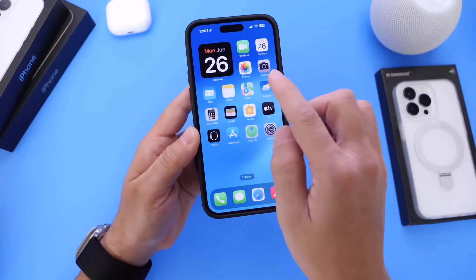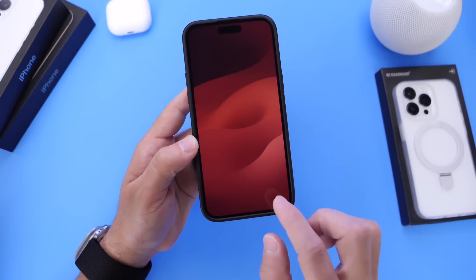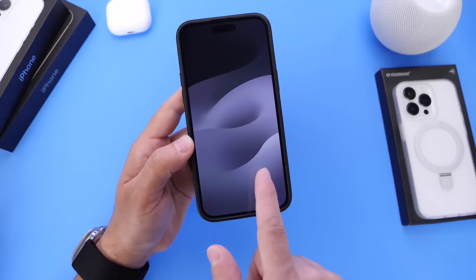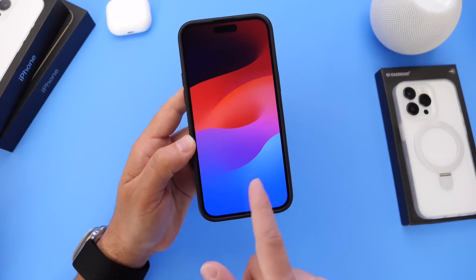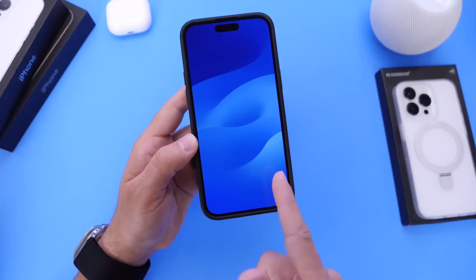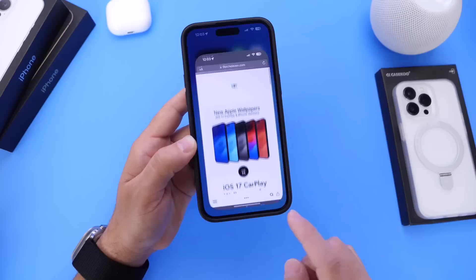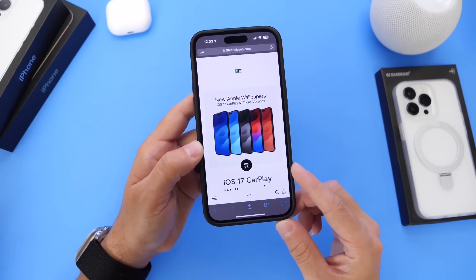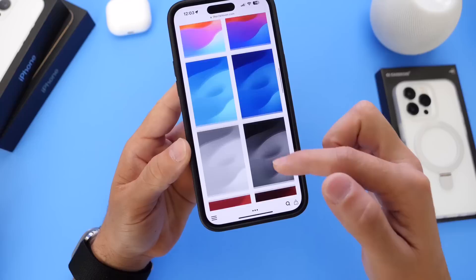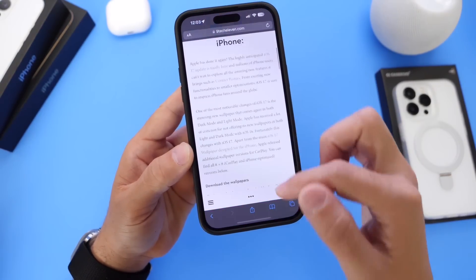Next I want to shift attention over to CarPlay — there are some new wallpapers available within CarPlay. We have a red in both dark and light mode, a dark gray and a light gray, as well as the traditional iOS 17 wallpapers in a beautiful blue in light and dark mode, which is the one I'm currently using on my iPhone. Thanks to NineTech11 — their website will be linked in the description — you can download these wallpapers for yourself. The CarPlay copies are also available on their website.